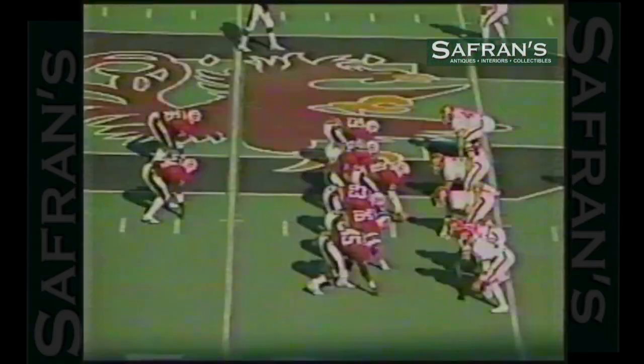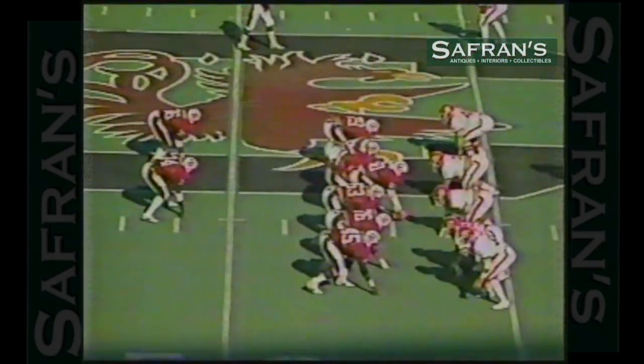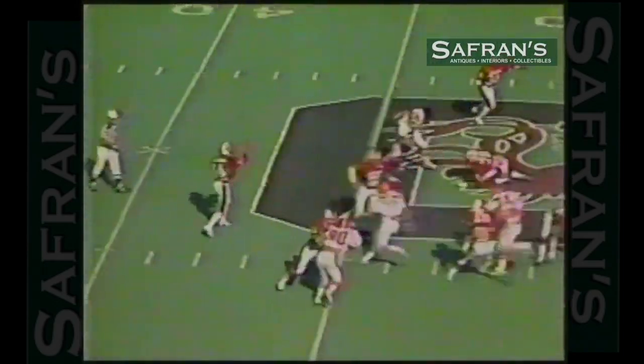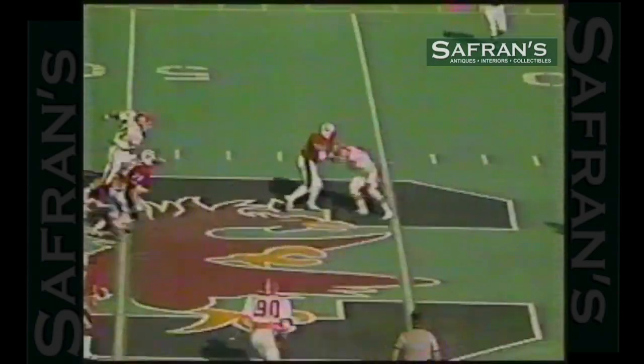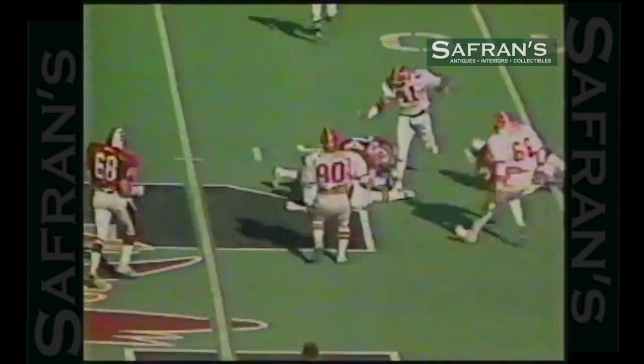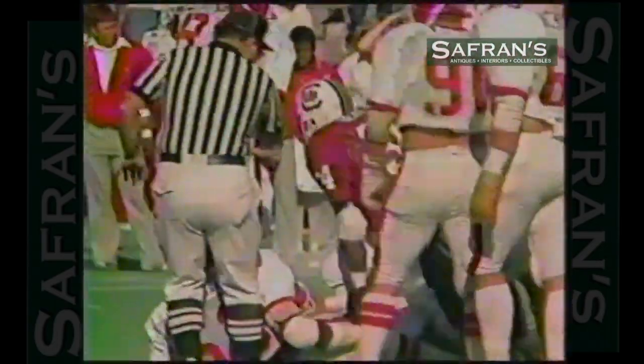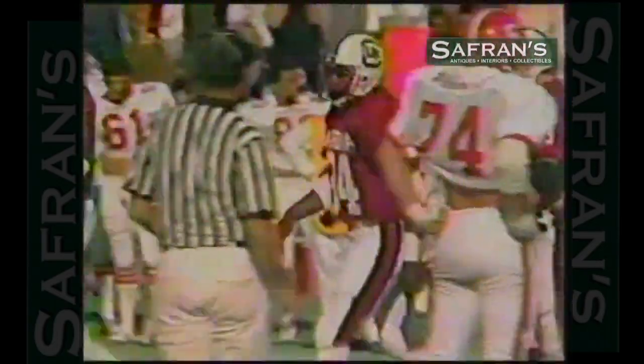Second down about three at the 47 of State. South Carolina in possession, but trailing by six. Beckham throws in the flat. He's got Barry. Barry gets it close to a first down at the 43-yard line. And Robert Abraham, number 53, stopped it.